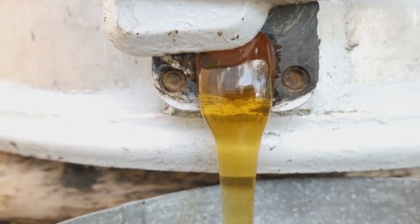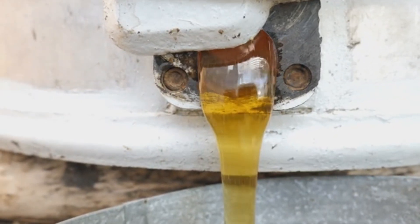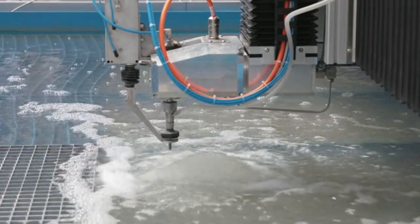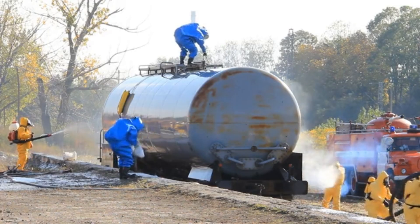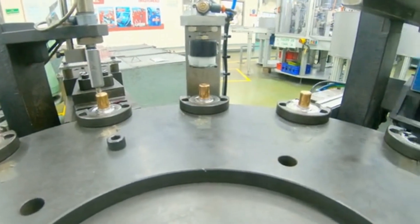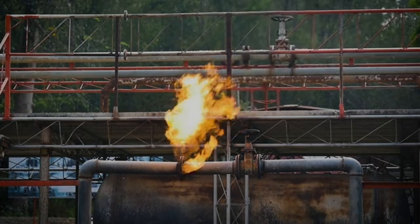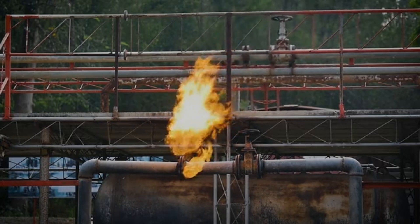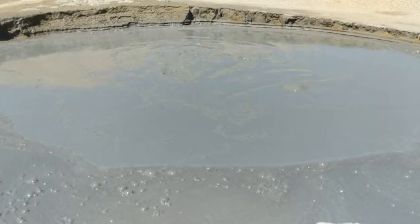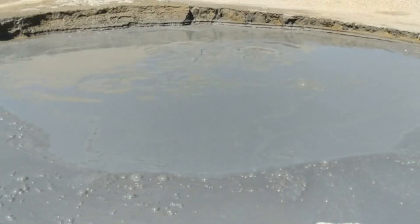The oil emerging from the well isn't pure crude — it's mixed with natural gas, water, and other substances. This is where the rig's separation systems come into play. We follow the flow through a maze of pipes and tanks. Centrifuges spin, chemicals are injected, and gravity does its work. Our CGI breakdown shows how gas is separated first, rising to the top where it's captured for use or carefully burned off in the flare stack. Water and sediment sink to the bottom, while the precious crude oil is isolated in the middle.